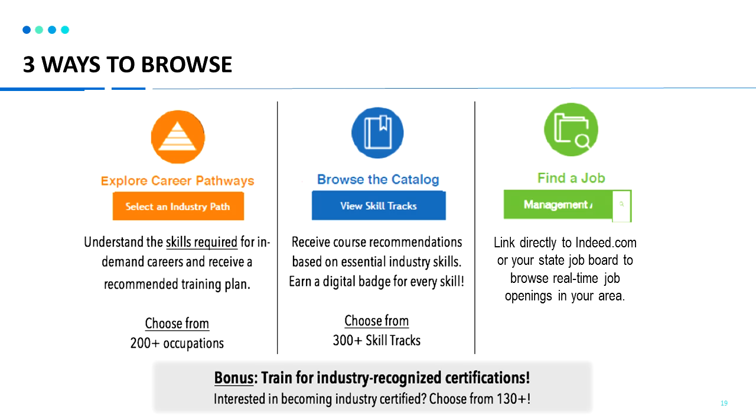If you like, you can browse the catalog directly. The link here will bring you to view our skill tracks, which are the same skills in the pathways tool, and you can earn digital badges for completing each skill track. You can also browse the catalog by keyword search or looking at industry certifications. The last area is to find a job — we link directly to indeed.com, the job search website, or your state job board so that you can browse real-time job openings in your area.